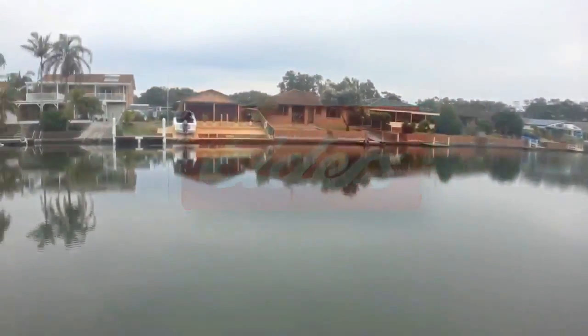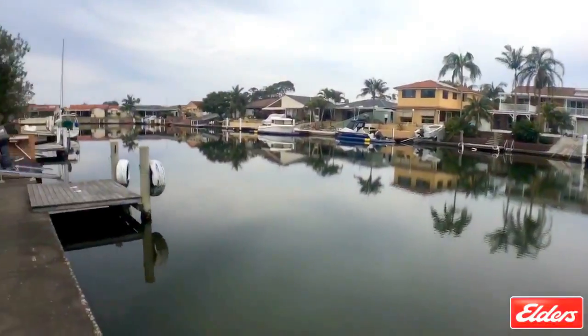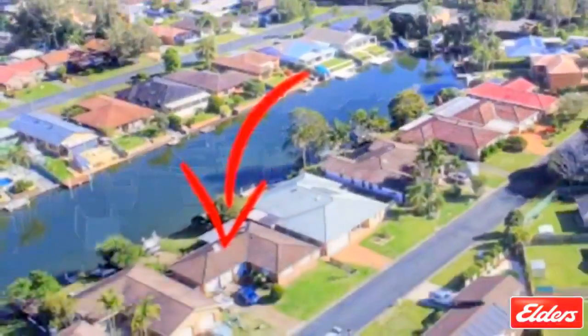Dreaming of your own waterfront property? Then Elder's Foster has just what you're after. Located in a quiet section of Foster Keys,